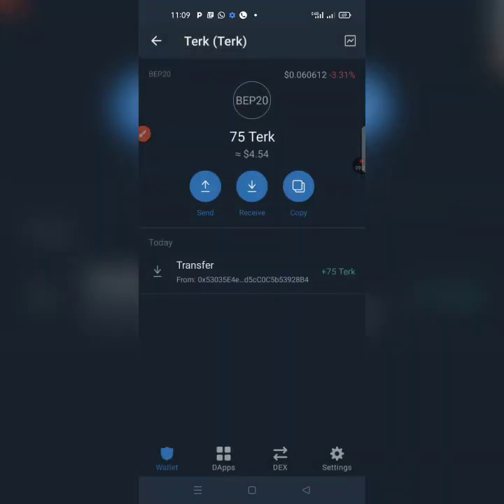Having done that, click Done at the top right corner. After you click Done, it confirms that you have already added TECH to your Trust Wallet. I now have 75 TECH and I can go back and claim more.